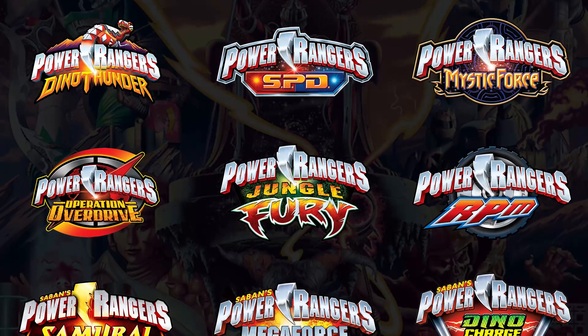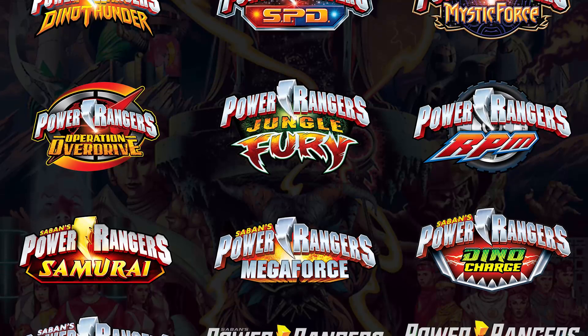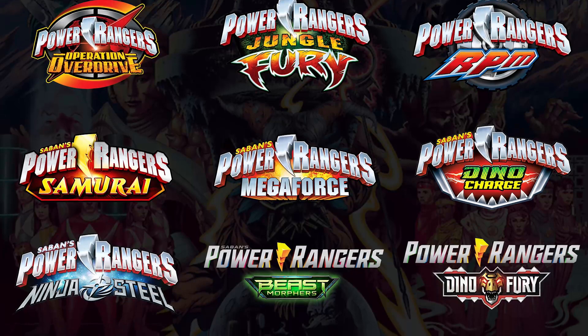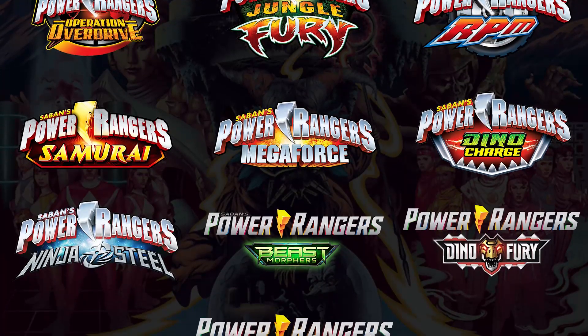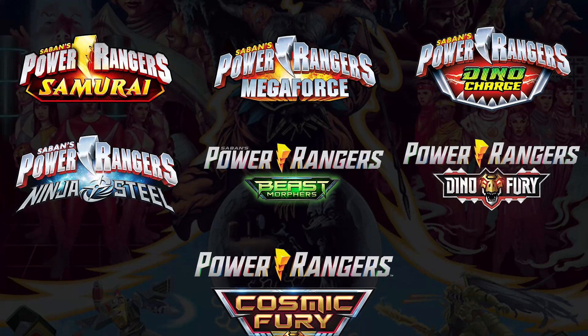This is not to throw hate to any of these seasons or to the creators of these logos — it is just a personal opinion. Leave in the comments your list of the 10 worst Power Rangers logos. Let's start from the least bad to the worst of all.